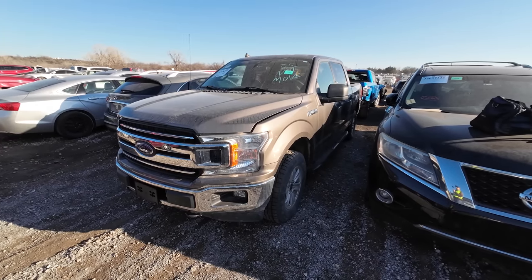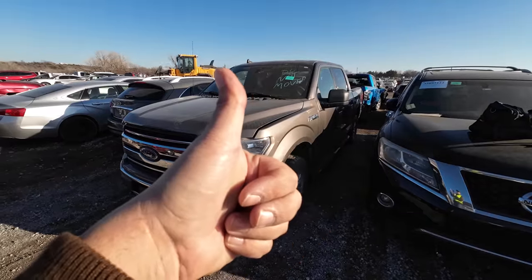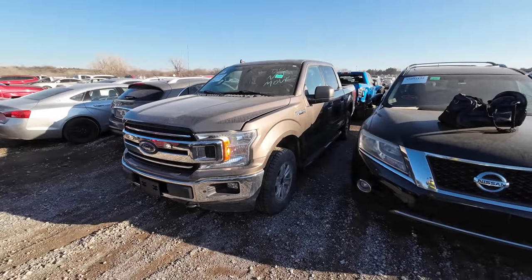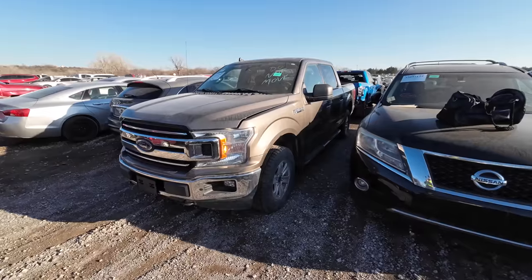If this is a style of video that you like, do me a favor and hit the thumbs up button and drop a comment below. If not, drop a comment and let me know as well. It's just an experiment I'm trying.